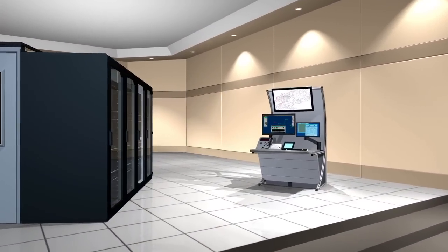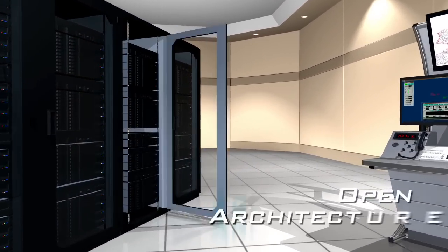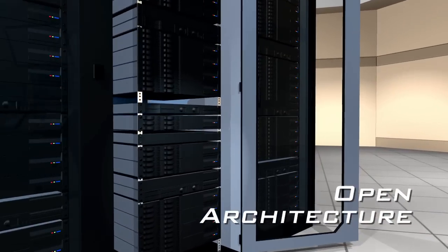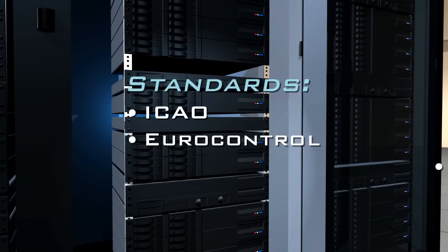This affordable, advanced system technology is operational in months, delivering an open architecture that's easy to implement, easy to configure and maintain, and is compliant with global aviation standards.